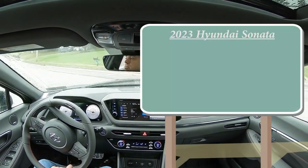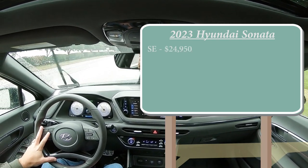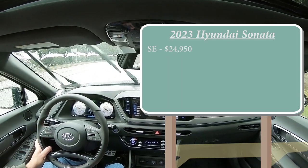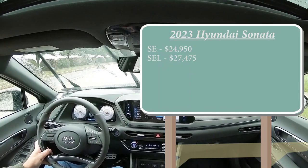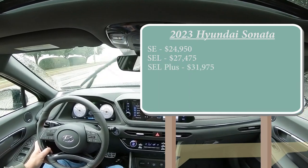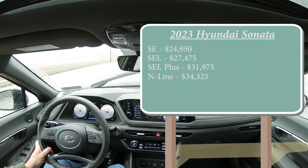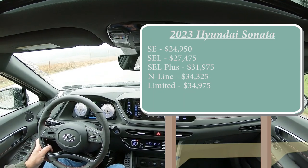Starting with pricing: the SE starts at $24,950; SEL at $27,475; SEL Plus — the one I own — at $31,975; N-Line, the one we're in today, at $34,325; and the Limited at $34,975.